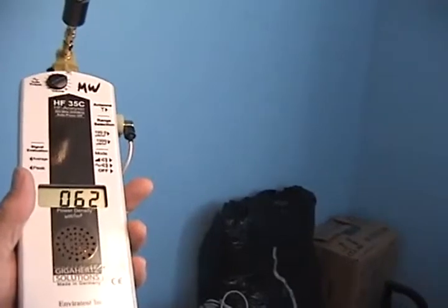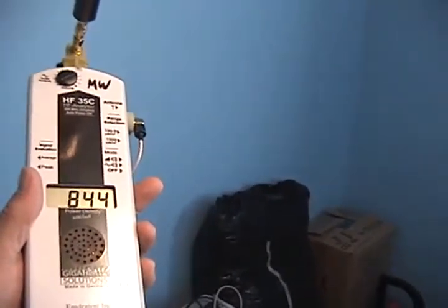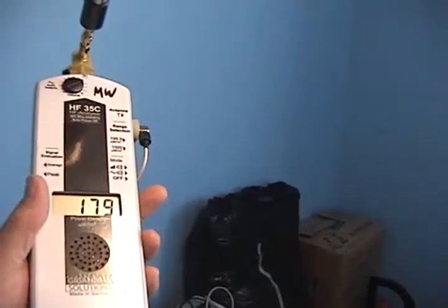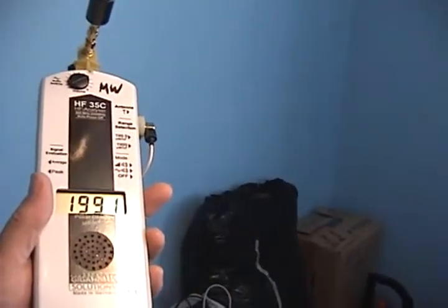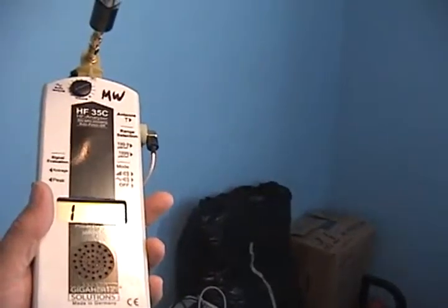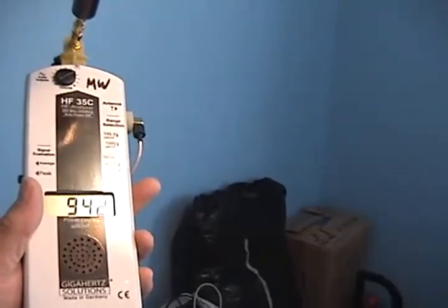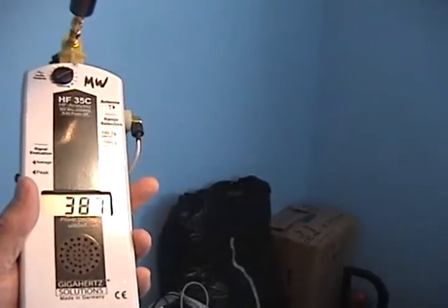Even that level is much too high — 60. The background levels in this area should be around five, and they're 2,000 plus quite often. Outside the window is the smart meter control and Wi-Fi.